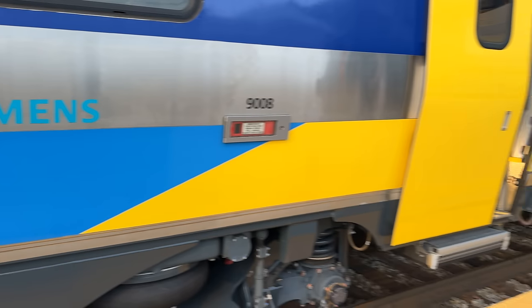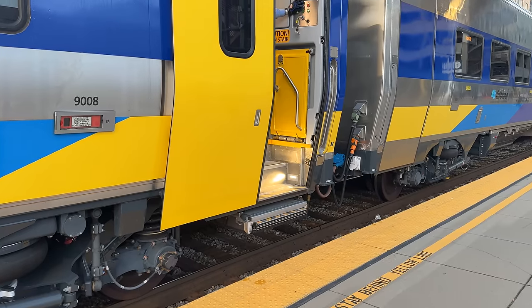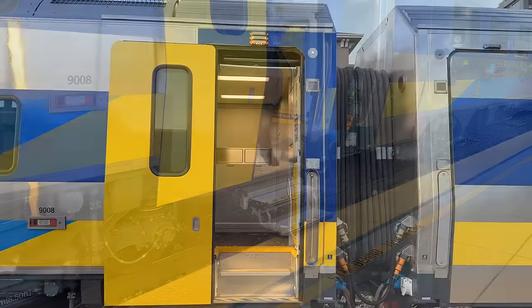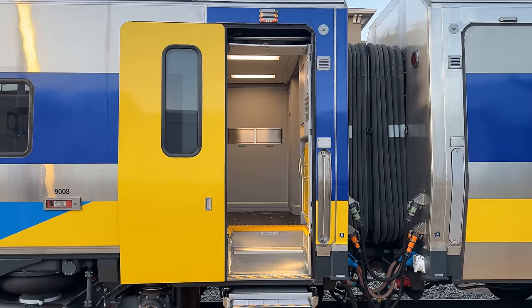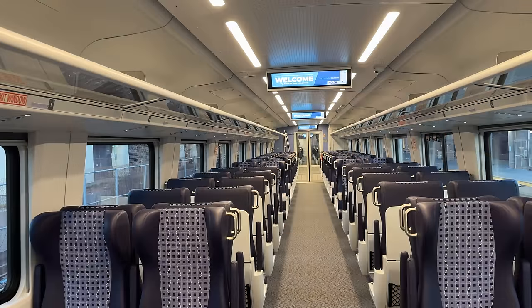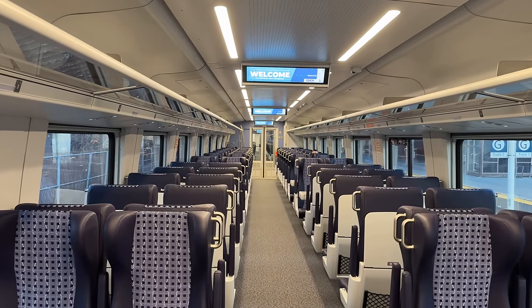Although these cars are designed with high-level floors, Venture cars include automatic doors with extending stairs to meet the low-level boarding requirements for Caltrans services. The Venture cars also include onboard wheelchair lifts with wider gantries for greater accessibility for passengers with disabilities. Ascending the stairs, we enter Amtrak San Joaquin's brand new Siemens Venture coaches, and train 710 departs towards Bakersfield.